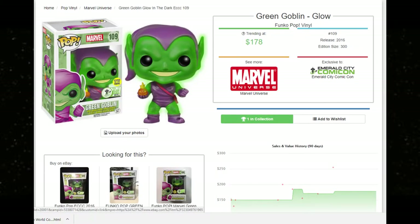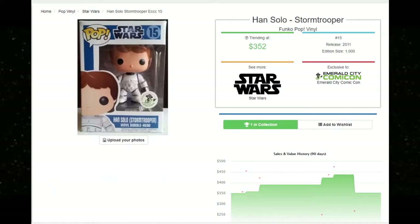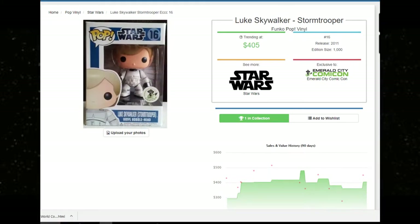Hope you enjoyed the top five! Quick recap: number five — Buff Rick and Buff Summer; number four — 300-piece Green Goblin; number three — Phoenix; number two — Han Solo Stormtrooper; number one — Luke Skywalker Stormtrooper. What are your top five Emerald City Comic-Con pops? Let me know below. Make sure you enter our giveaway for the Toxic Rick and Morty — link in the video description below.